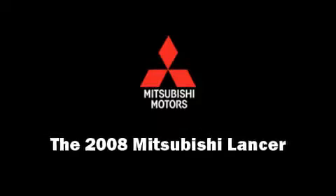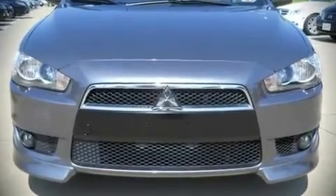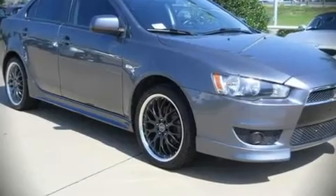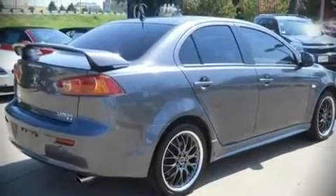The 2008 Mitsubishi Lancer. This four-door, five-passenger sedan just recently passed the 50,000 mile mark. It features a front-wheel drive platform, an automatic transmission, and a two-liter, four-cylinder engine.